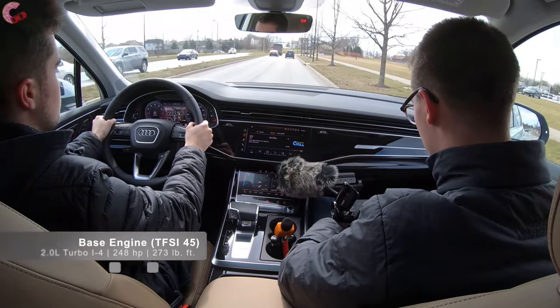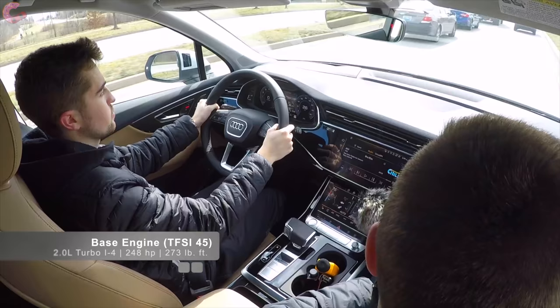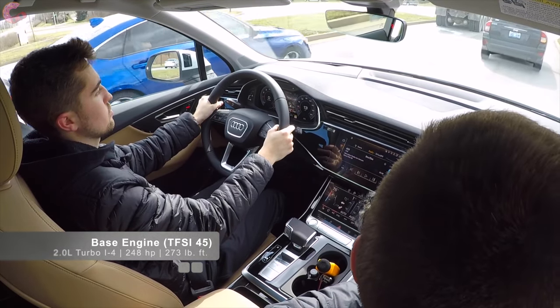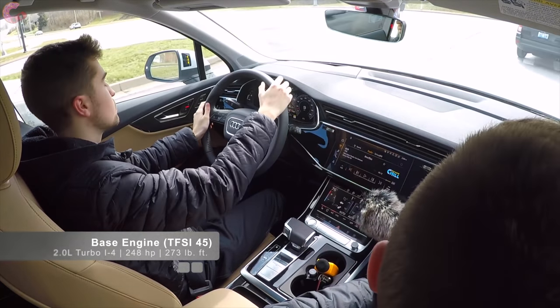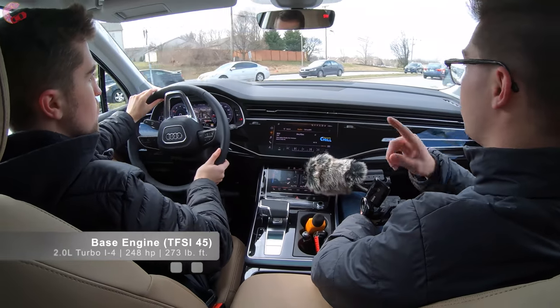If you don't go for the 3.0-liter 55 model, there is a base 45 setup, which is actually a four-cylinder — a 2.0-liter turbocharged four-cylinder making 248 horsepower and 273 pound-feet of torque. That's standard on the premium and premium plus. Worth noting that lower engine is not currently available.